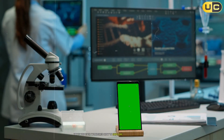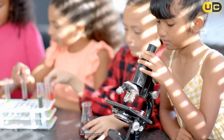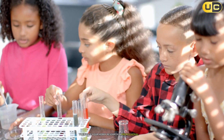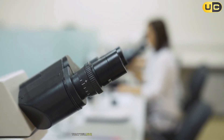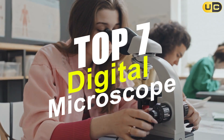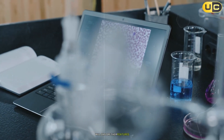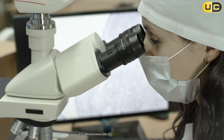Have you ever wondered how to explore the microscopic world with crystal clear detail? Are you searching for the perfect digital microscope to elevate your hobby, research, or professional work? Well, you're in the right place. Today, we'll dive into the fascinating world of digital microscopes and rank seven of the best options available. From budget-friendly picks to high-end models, we'll explore their features, benefits, and even a few drawbacks. Let's uncover which one is truly worth your investment.